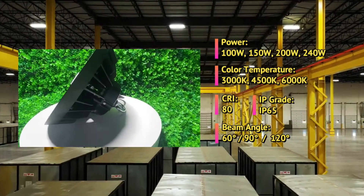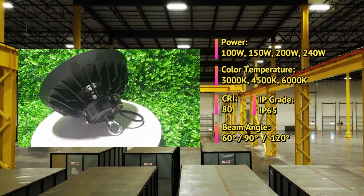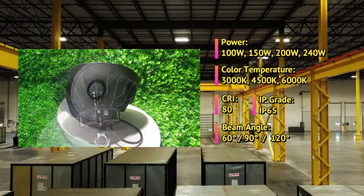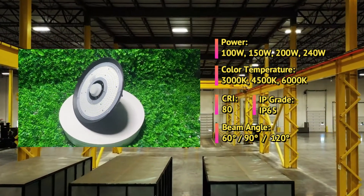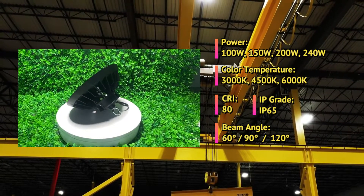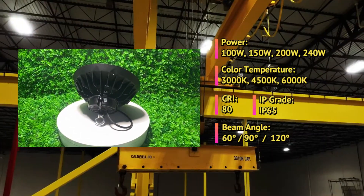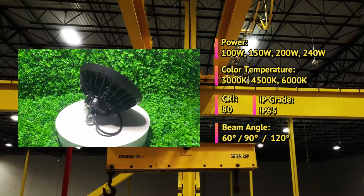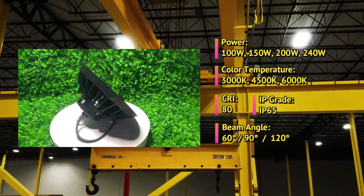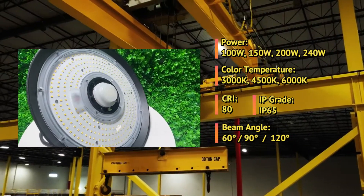Additionally, they have an IP65 rating, meaning they are protected against dust and water ingress, and have a high luminous efficiency of 150 lumens per watt. They also have a wide beam angle of 60 degrees, 90 degrees, or 120 degrees, depending on your needs. Finally, UFO LED high bay lights come with a 5-year warranty, giving you peace of mind knowing that your investment is protected.